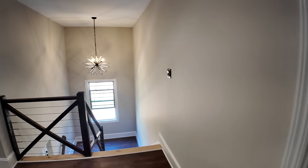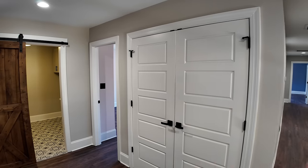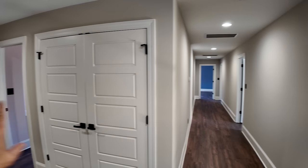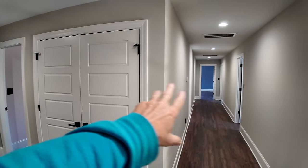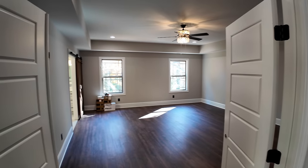You almost get lost up here — bedrooms, bedrooms, bedrooms. Two that way, one at the end, one here. Two Jack and Jill bathrooms, a big laundry room, and an enormous master suite.